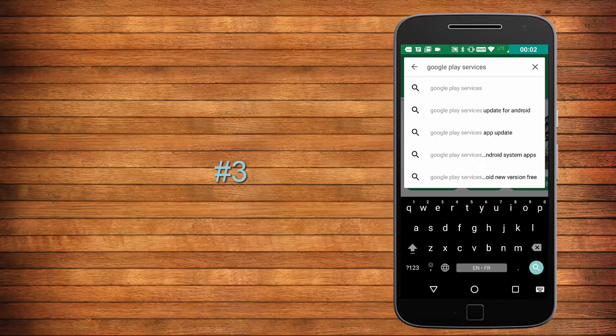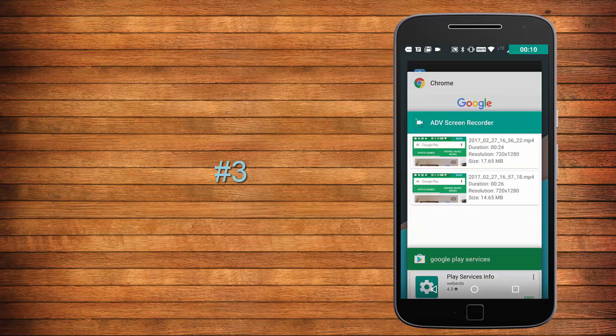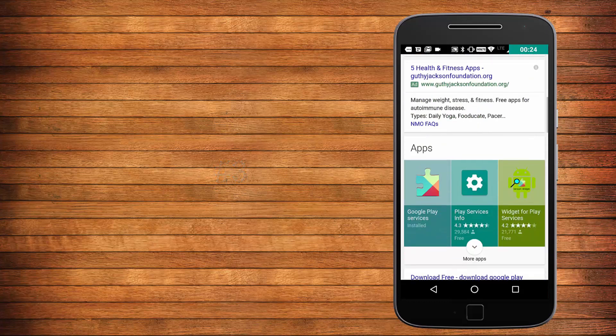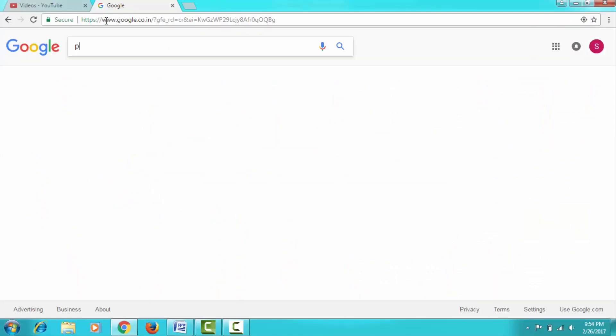Whenever you search the term 'Google Play Services' on the Play Store, you will not get any app in the search result. But whenever you type the same in the browser and open it on Google, there will be a search result, and tapping on it will take you to the Play Store with Google Play Services being opened.